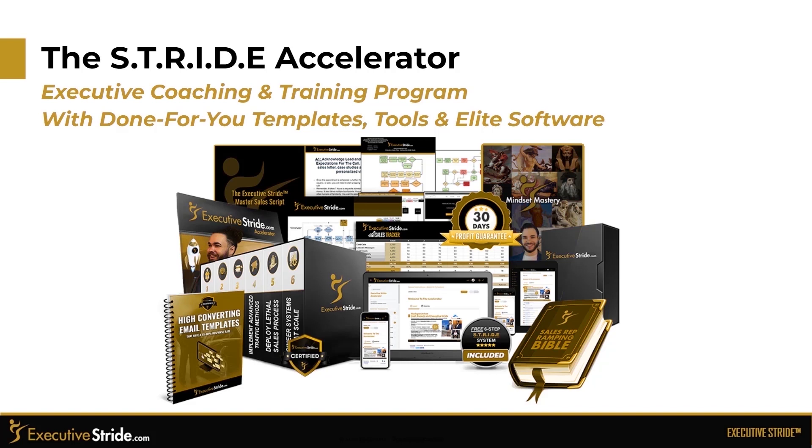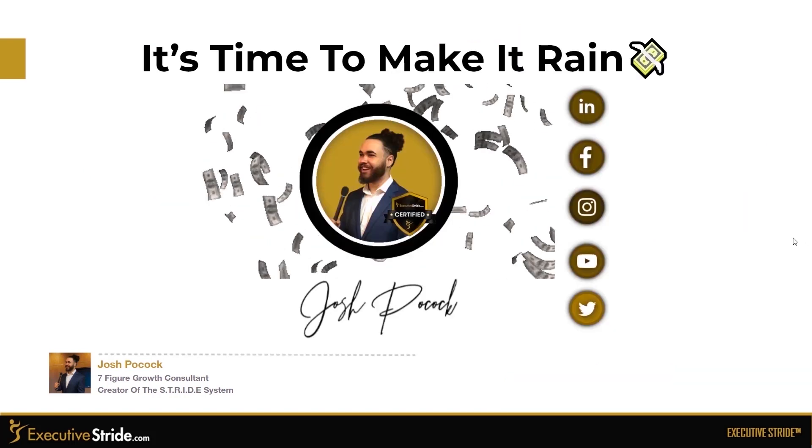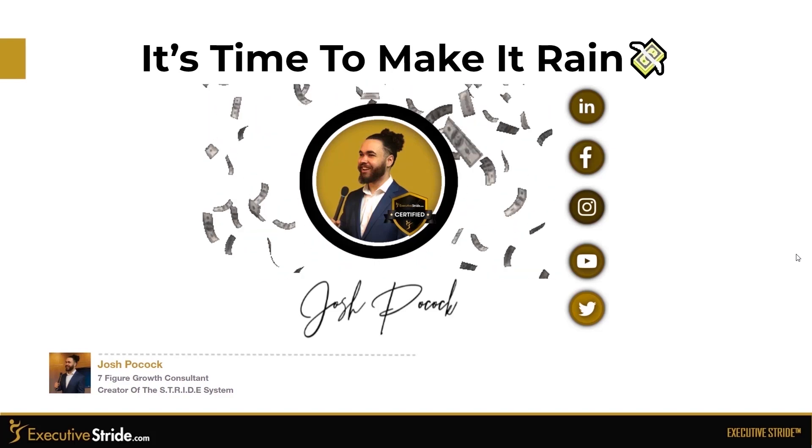The Stride Accelerator is an executive coaching and training program. It really encompasses the best of all worlds — mentorship, mastermind, done-for-you, templates, tools, software, and much more. Click the Get a Price button below this video now, take the quiz, and apply today at executivestride.com/quiz. I look forward to seeing you part of the Executive Stride family in the winner's circle, where we'll help you accelerate your stride. It's time to make it rain. Book a call down below.